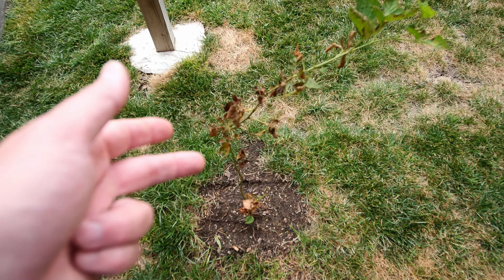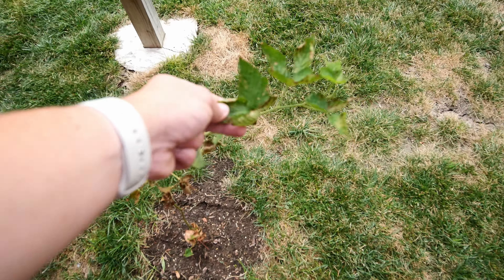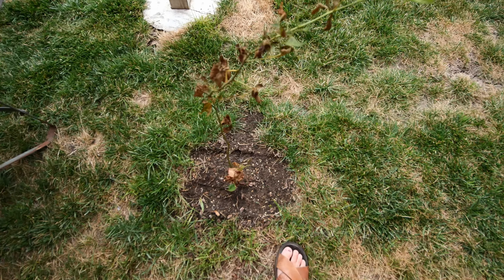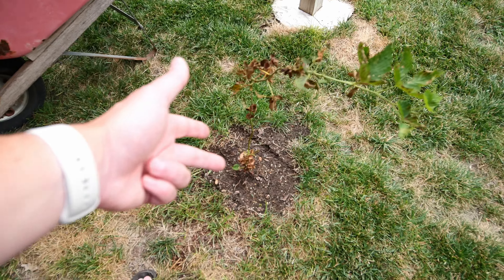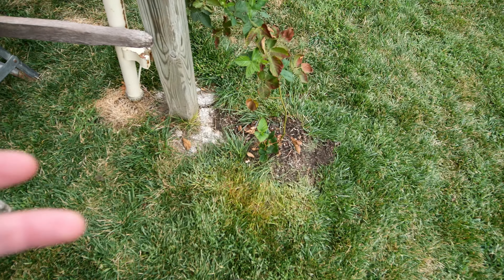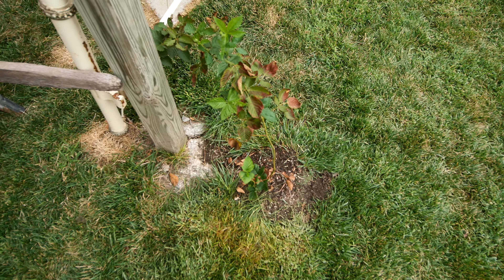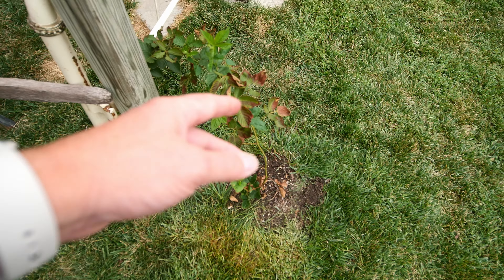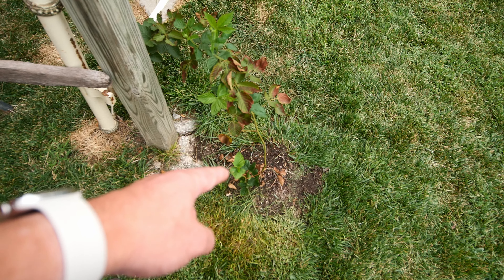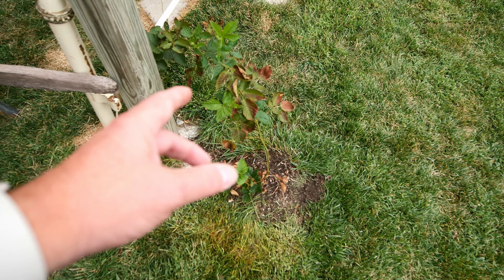Blackberries - much like the desert king, the blackberry for some reason has started to get dried up, crinkly leaves, and I just don't understand that. It was looking so healthy and green. I don't know if this could be fire blight or something. I should probably pick up the brown leaves and dispose of them. This one is still putting on some new growth shoots even after these browned, so that's positive - that makes me think it's not going to die.